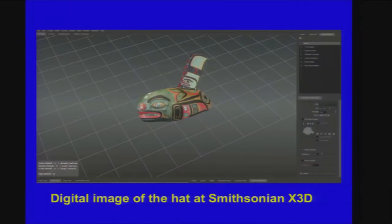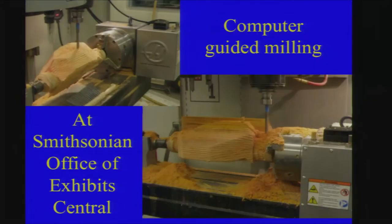He asked if we could digitize it, and we asked: would you allow us to try to make a replica so we could teach about repatriation at the Smithsonian? It was hard to do displays about repatriation because you've given it back. This would allow us to continue teaching with it without interrupting the use of the sacred object. He allowed us to digitize it, and the Smithsonian Institution exhibits team made 3D models of it and then it was milled.